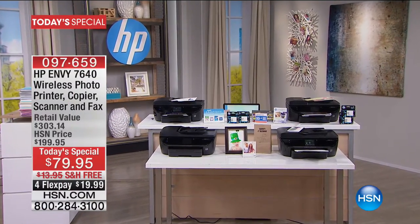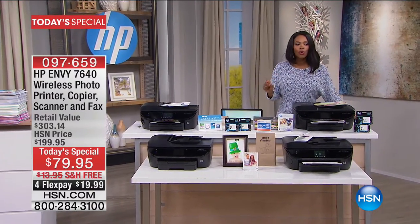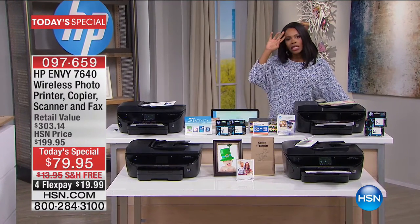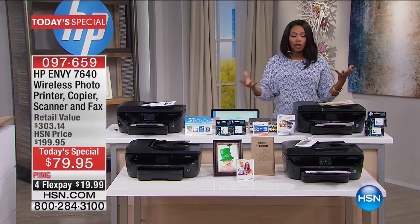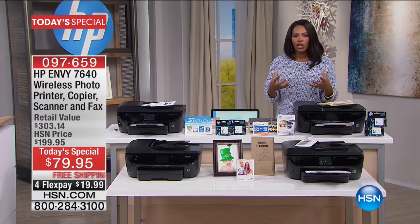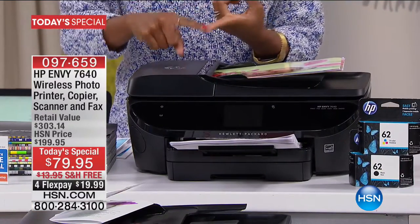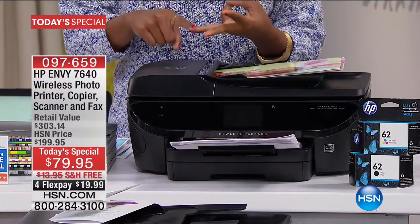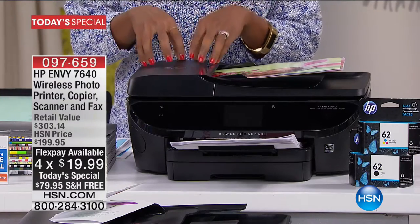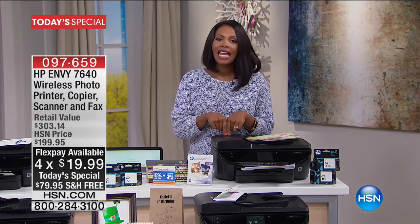I'm going to head on over so that you can see your new printer — but it's not just a printer. What's really great about our Today's Special from HP is that this is the printer that lives up to the technology you're using in your cell phone, in your laptop, from your tablet, and from your desktop computers, because this is a wireless photo printer, copier, scanner, and fax.